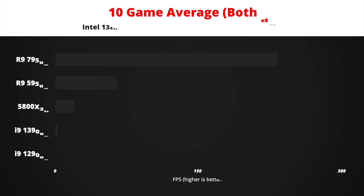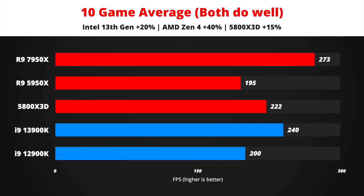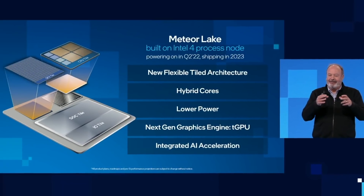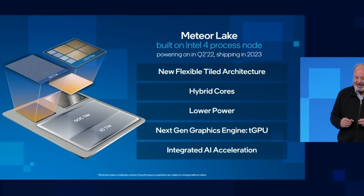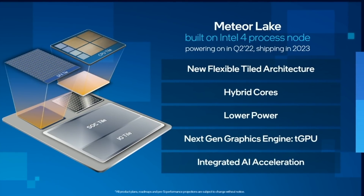If both companies deliver exceptional products with 20% improvement by Intel and 40% improvement by AMD, AMD would lead by almost 14%. I don't know how Intel would market its CPUs to gamers if that happens. It is a good thing that Intel 14th Gen is expected to launch less than a year after 13th Gen, so it will not be long before Intel catches up.